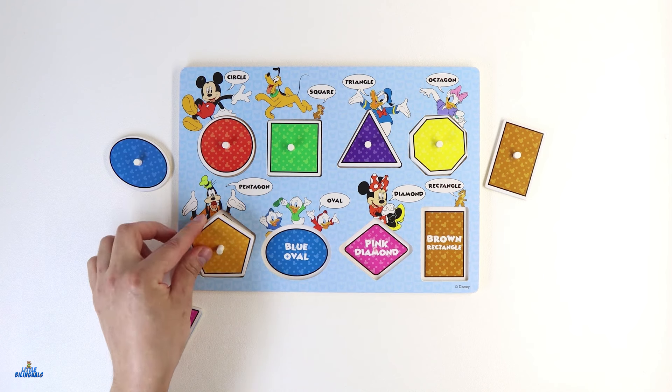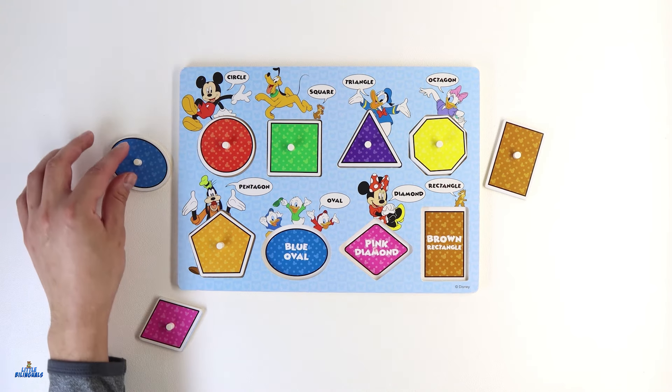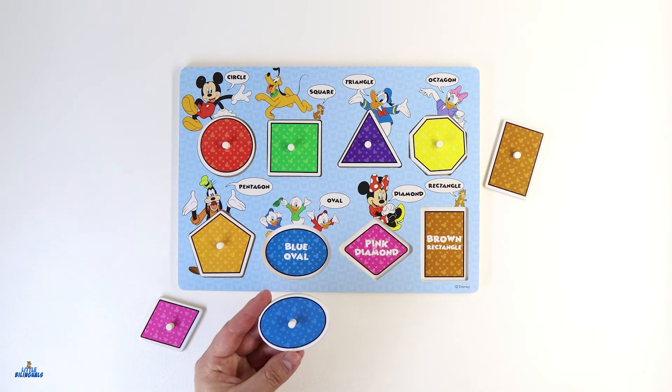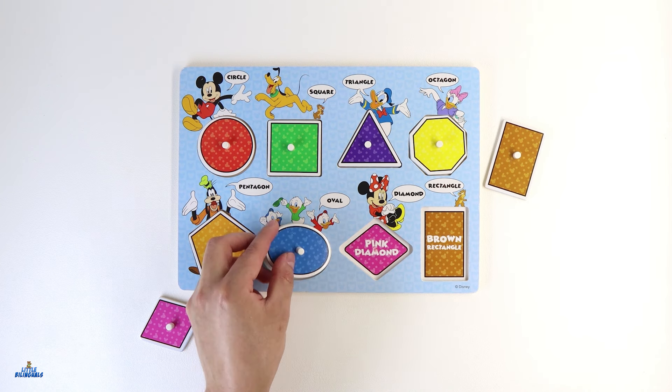Let's put this shape with Goofy. Our friends Huey, Dewey, and Louie have the next shape. Can you tell me what color this shape is? Great job! This shape is color blue. Are you able to find a blue shape anywhere? I see it. It's this one. This shape is called an oval. A blue oval shape. Let's put it back with our three little friends.